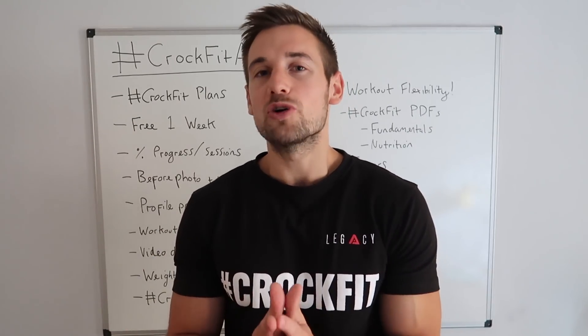So that's the CrocFit app, and whether you're looking to transform your life and body, break plateaus, or simply just continue your health and fitness journey — beginner or advanced — I'm excited for you to download the app, get some results, and most importantly have fun. I'll see you in the app!